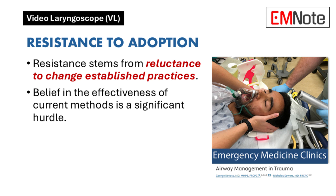Despite the evidence, resistance to adopting new technologies is common. What are some of the reasons for resistance among experienced clinicians? Resistance can stem from a reluctance to change established practices and a belief in the effectiveness of current methods. This is a significant hurdle to overcome.